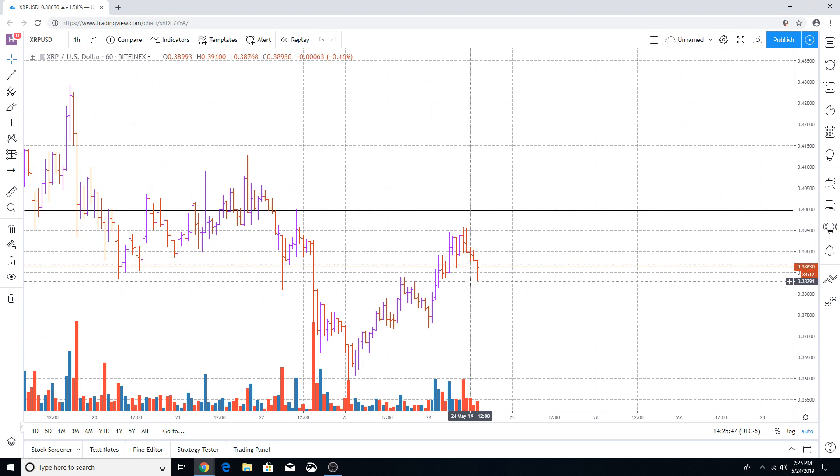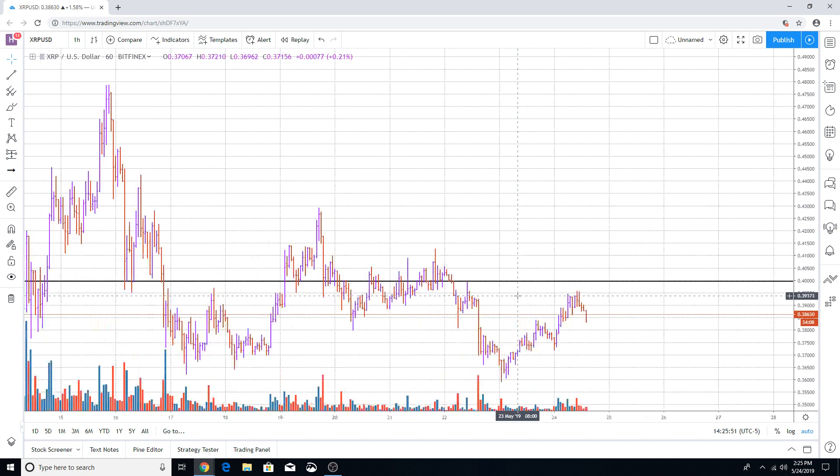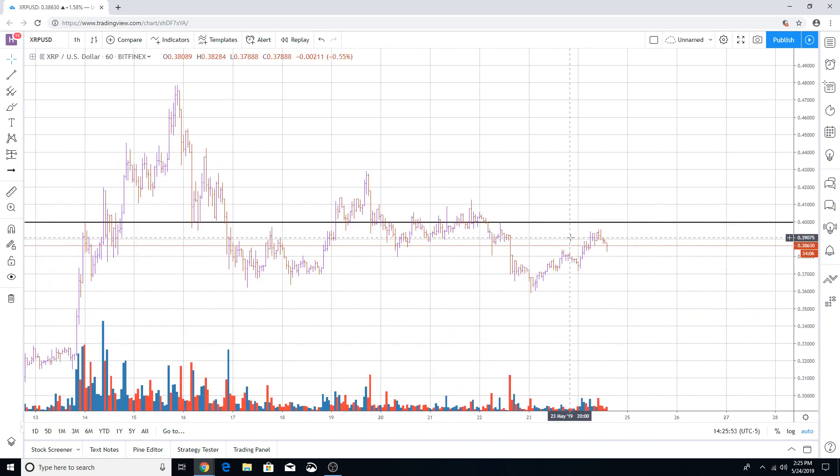A quick look at XRP on the one-hour chart — again, weakness is more apparent on the smaller time frame. This coin is going to have to hold support at 38 cents in order to see a continuation of movement higher in price. That is going to be crucial. The current movement in XRP is one of weakness; I'm expecting it to move to the downside in the near term, mainly over the next couple of hours. If the market is able to hold 38 cents, then I will be anticipating it to try to continue moving higher.